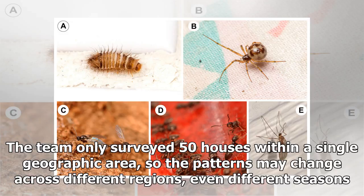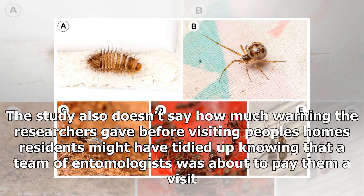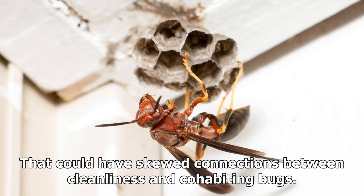The team only surveyed 50 houses within a single geographic area, so the patterns may change across different regions, even different seasons. The team is scaling up their investigations to six continents for future studies. The study also doesn't say how much warning the researchers gave before visiting people's homes — residents might have tidied up knowing that a team of entomologists was about to pay them a visit. That could have skewed connections between cleanliness and cohabiting bugs.